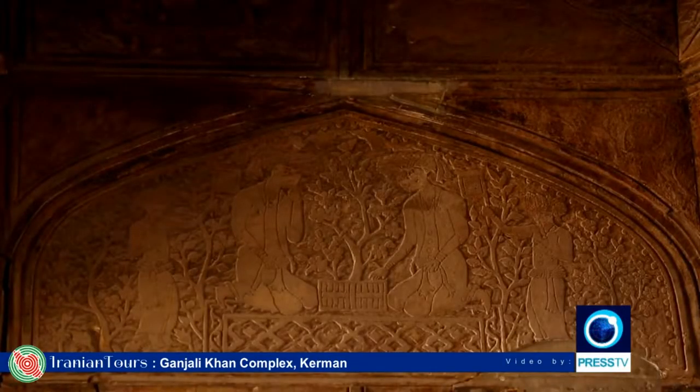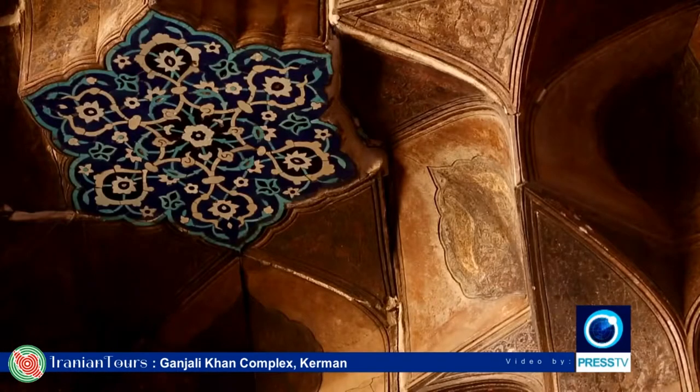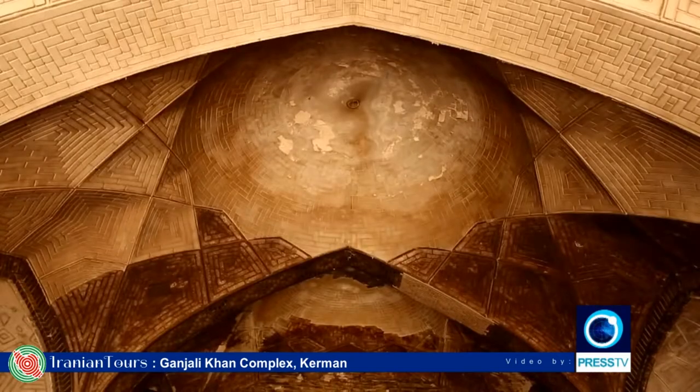The unique architecture of the interior and the beautiful tile works represent the art of the Safavid era. Today, the Karavansarai is used as a college for art students.